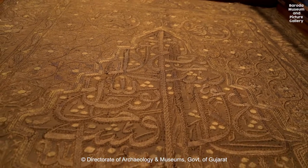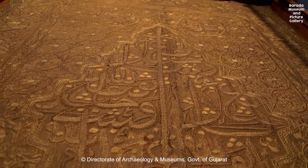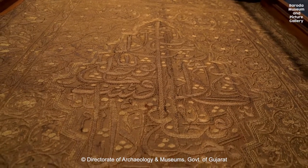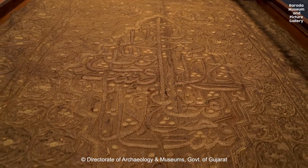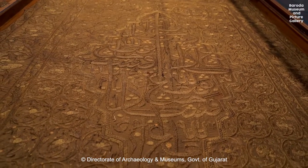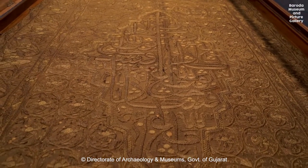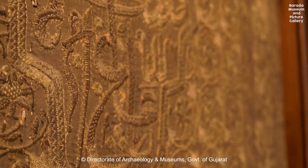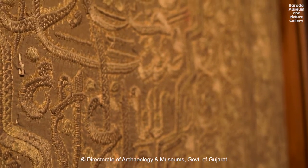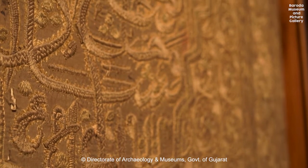Rugs woven by nomadic tribes such as the Kashkai and Bakhtiari are particularly noted for their variety, bold colors and elaborate design. Because different groups throughout various time periods have woven Persian rugs, they are a reflection of both Iran's history and its people.